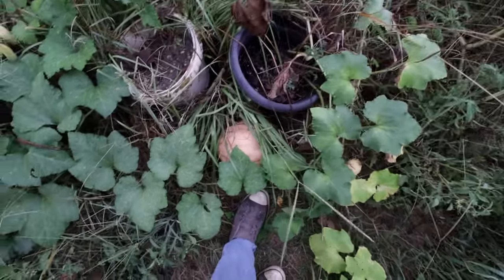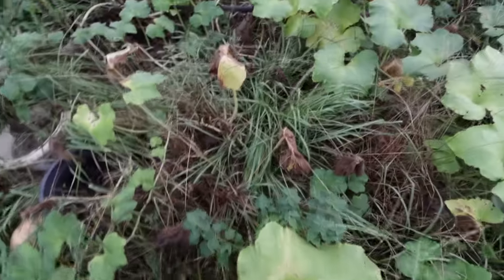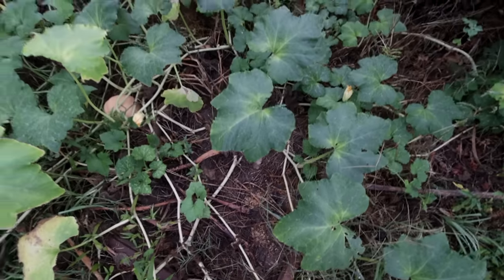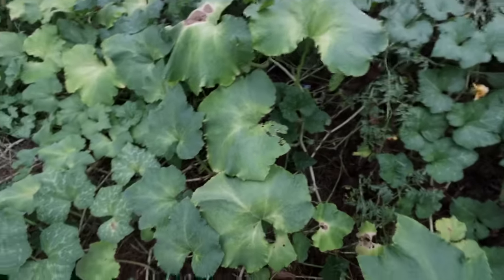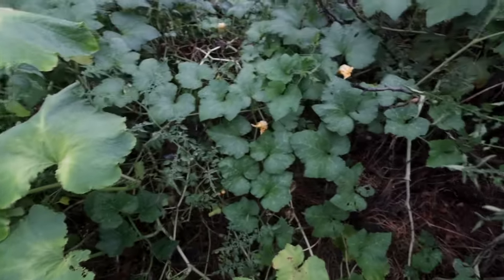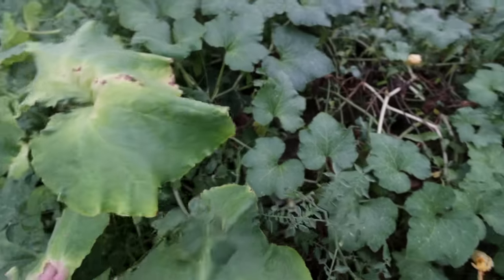Let's see — thirty-four right there. Thirty-five, thirty-six, thirty-seven. So it looks like we got thirty-seven pumpkins, and the origin of those pumpkins was way back here where we had our compost pile. They started themselves, so obviously compost piles are where pumpkins like to grow.